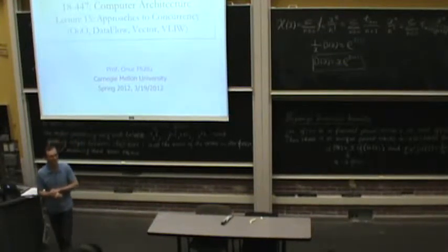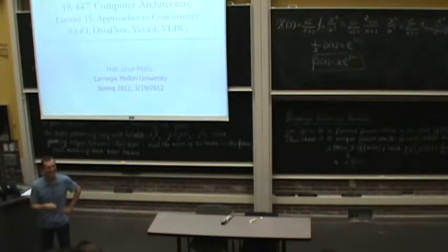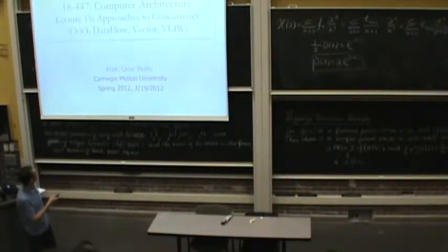Last lecture was really the exam. How did it go? Hard? Awesome. That's good. We'll go over the distribution.